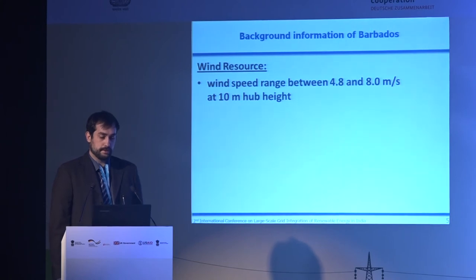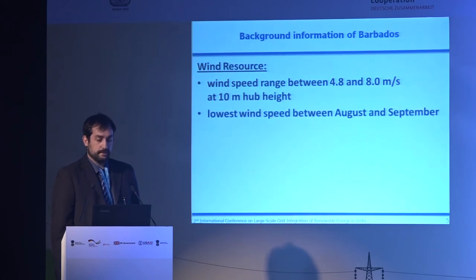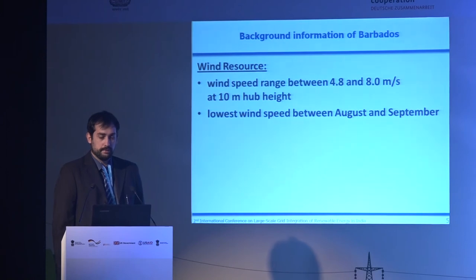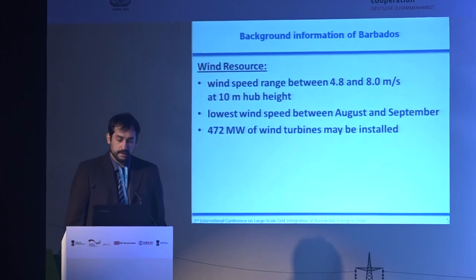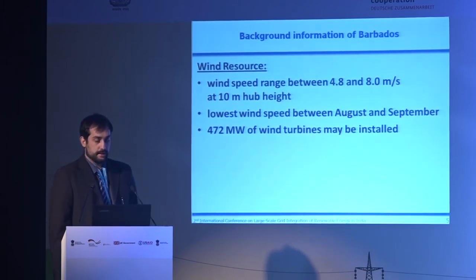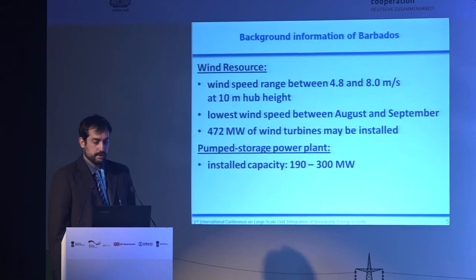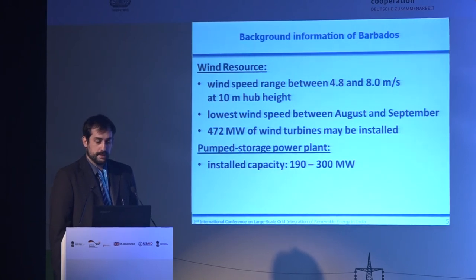Now let's look at the wind resources. Wind speeds range from 4.8 to 8.0 meters per second at a hub height of 10 meters. We have the lowest wind speeds between August and September — and there is the problem. If you think about the solar resources I discussed before, we also have problems from August to September. So both wind and solar are weakest in the same period, and we have to install a pump storage power plant to save energy collected in previous months, especially to cover August to September.